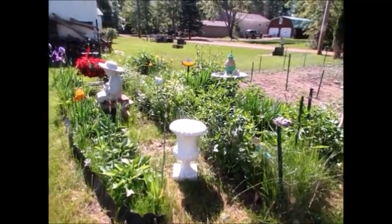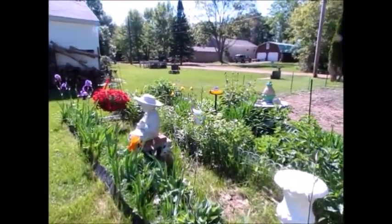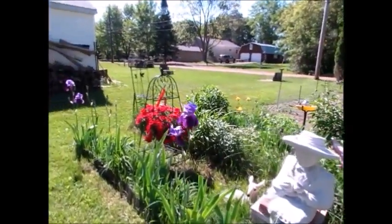Here's this year's flower patch for Deb. We go to rummage sales and she comes home with more flowers, then I have to fire up the rototiller and dig up some more dirt.